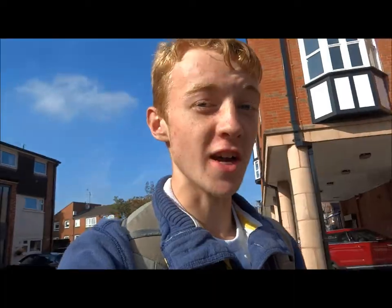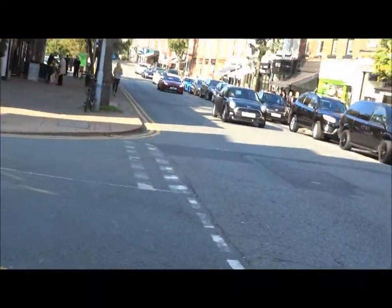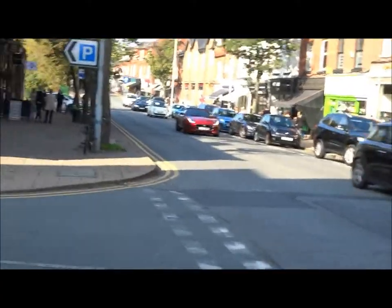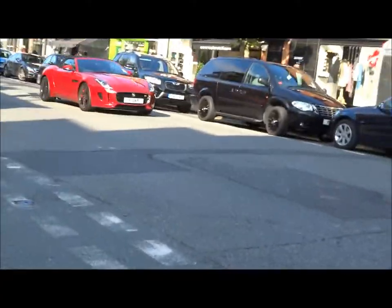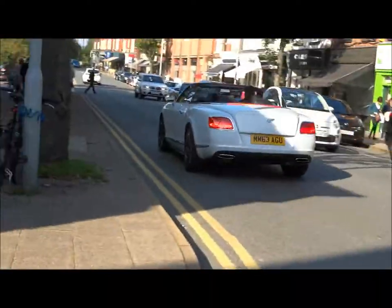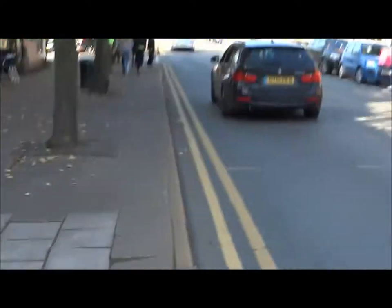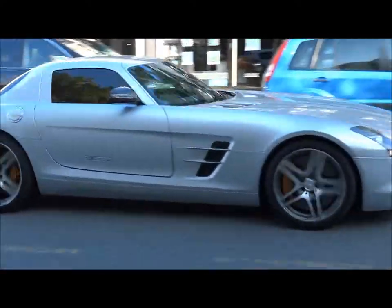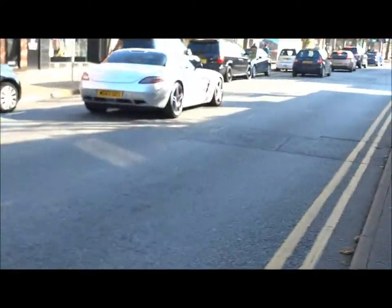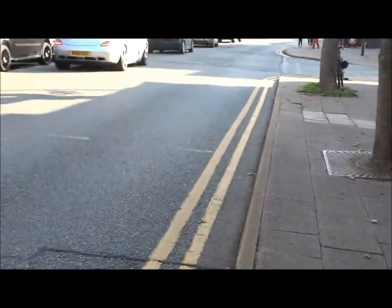They've taken their first target. In the red corner we have the Jaguar F-Type V6S Convertible. In the blue corner we've got the BMW M4 Convertible. In the white corner we've got that Bentley Continental Convertible. And in the silver corner, with gold brakes, the Mercedes SLS.